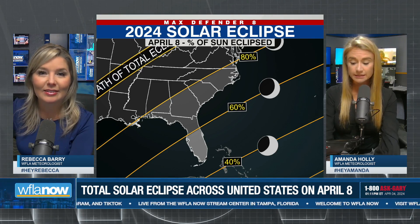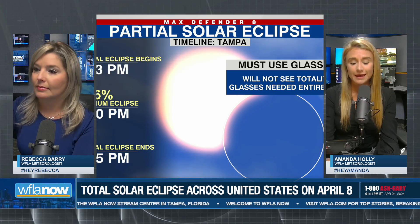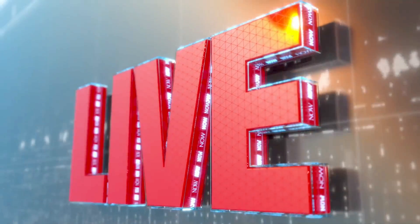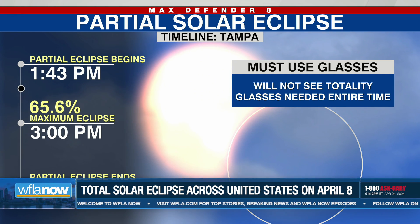But here in Tampa, you'll need the glasses the entire time, so you won't be able to take them off ever. But we will see a partial solar eclipse, and it starts — we're going to get full graphics here so that we can put the time frame on, because probably a lot of you are watching from Tampa. It starts at 1:43 — the partial eclipse.